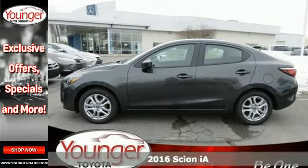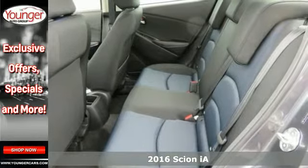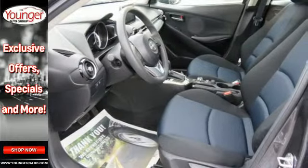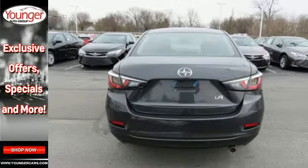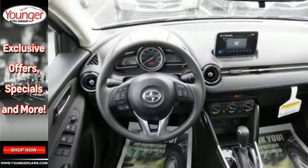It's a 2016 Scion IA. Luxury doesn't have to be based on the number of zeros and commas in your bank account. With this IA, you get a four-door sedan with plenty of trunk space, a roomy interior, a long list of standard features, and a spirited engine for far less than you might expect.